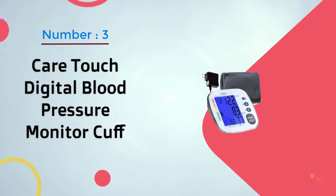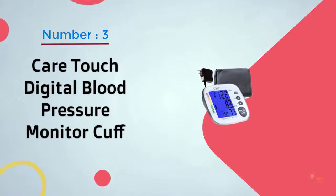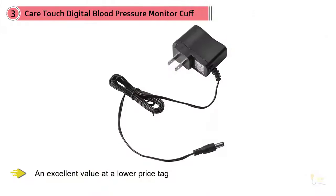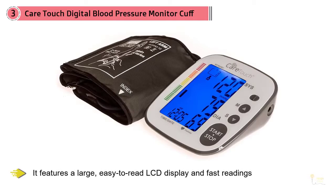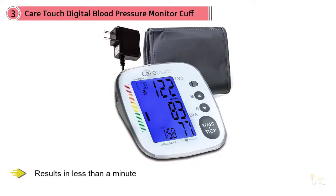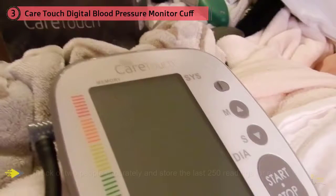Number 3. CareTouch Digital Blood Pressure Monitor Cuff. With many of the features of more expensive blood pressure monitors, this digital monitor from CareTouch is an excellent value at a lower price tag. It features a large, easy-to-read LCD display and fast readings, with results in less than a minute. This FDA-approved monitor can keep track of two people separately and store the last 250 readings for each.